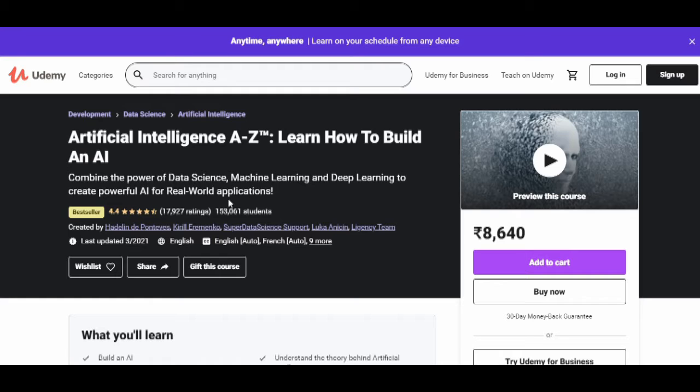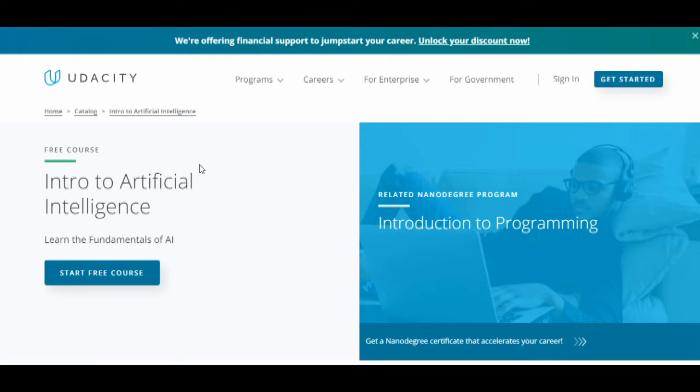This course covers everything from beginner to intermediate and advanced topics. I will suggest this as the best course in the market. As a trusted brand, Udemy is a name you can rely on. Just enroll in this course and learn artificial intelligence. The second course that I will suggest is 'Intro to Artificial Intelligence.'